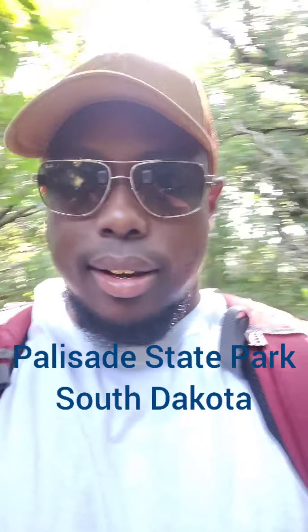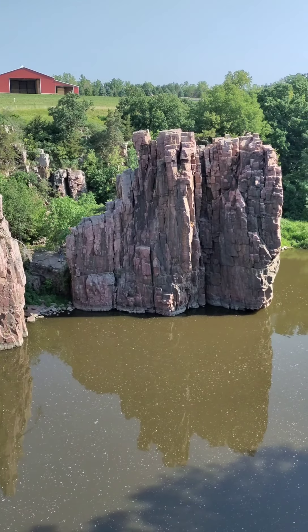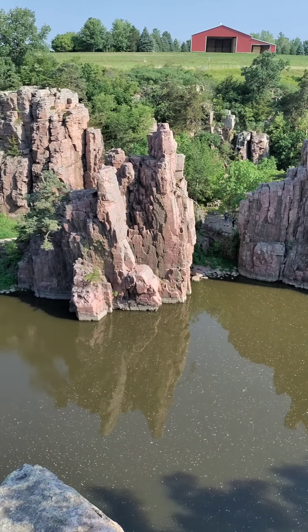What's going on, it's your boy Thorough aka the Grand Architect, and today we're at Palisade State Park in South Dakota. There are a few rock formations that we're gonna check out along Split Rock Creek. This is one of the first attractions you'll actually see at Palisade State Park — the split rock formations. Pretty neat.